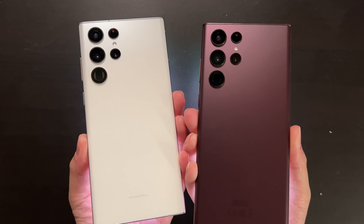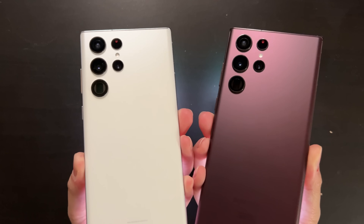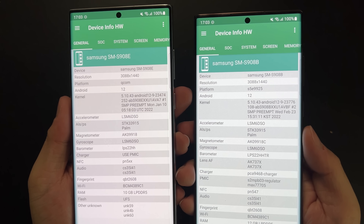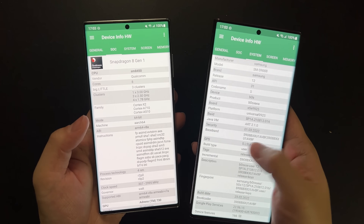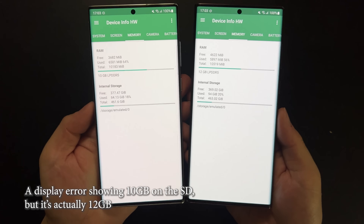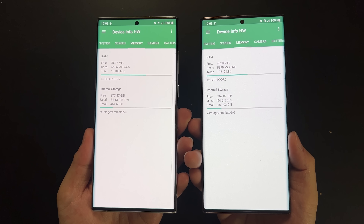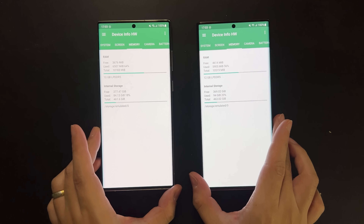Welcome back to Golden Reviewer. Here are two Galaxy S22 Ultra units — the white one on the left is the Snapdragon variant and the burgundy one on the right is the Exynos variant. You can see the device and SOC information in the software. Both are the 512GB ROM and 12GB RAM version. A lot of subscribers asked for a speed test between these two devices, concerned whether the Exynos will be significantly slower than Snapdragon during day-to-day usage — and that's exactly what we're doing today.